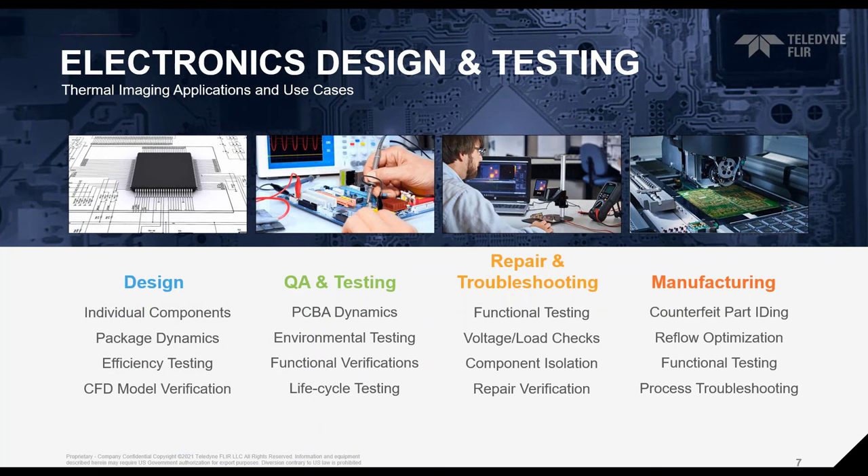Thermal imaging and non-contact temperature measurements can be a valuable testing resource across many parts of an electronic component's life cycle. In the design phase, thermal imaging can evaluate individual components and validate CFD models, helping understand thermal dynamics of the entire assembled system. If something fails during testing, thermal imaging can help determine the cause and verify repairs. It can also be used during manufacturing — if you use thermal imaging for quality in the design phase, it makes sense to also apply it at critical points in the production process.